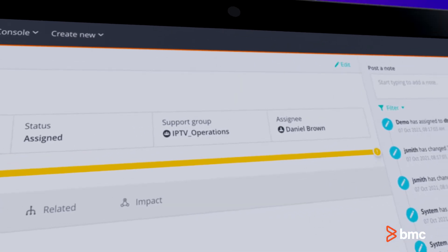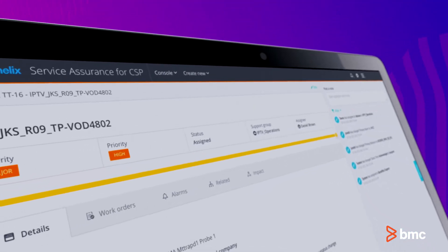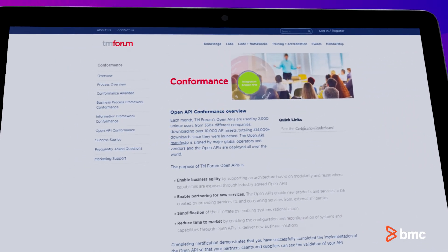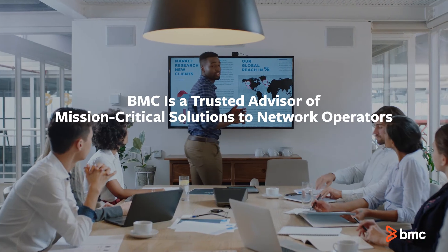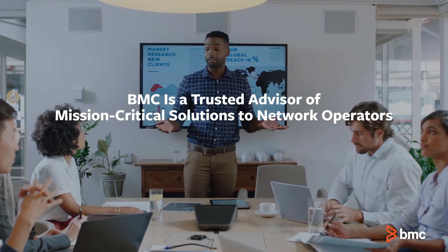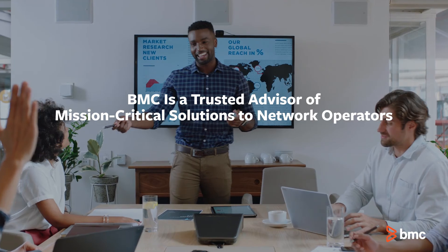Deliver consistent services and comprehensive service assurance management with a solution that's certified by the TM Forum. For over a decade, BMC has been a trusted advisor, providing mission-critical solutions to network operators.